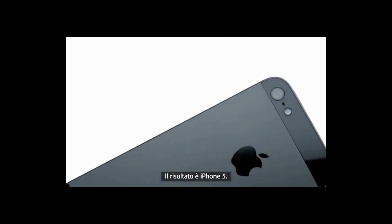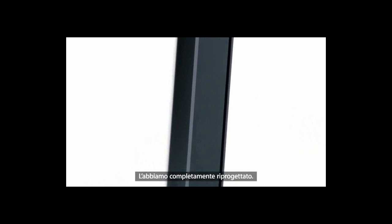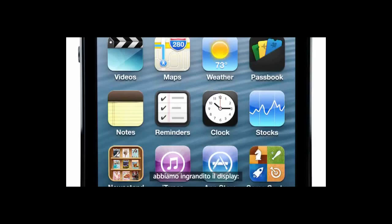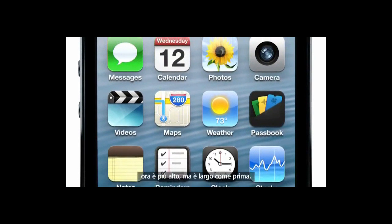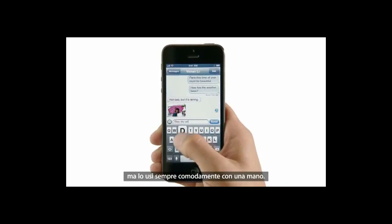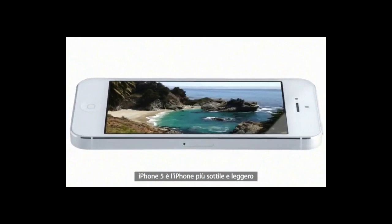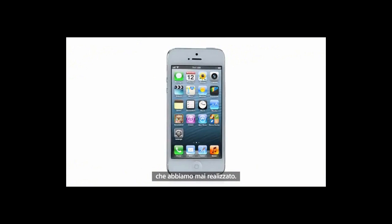iPhone 5 is the result of this approach. It's been completely redesigned, and for the first time ever, we've increased the size of the display. By making the screen taller but not wider, you can see more of your content, but still comfortably use it with one hand. And yet, even with the larger display, iPhone 5 is the thinnest, lightest iPhone we've ever built.